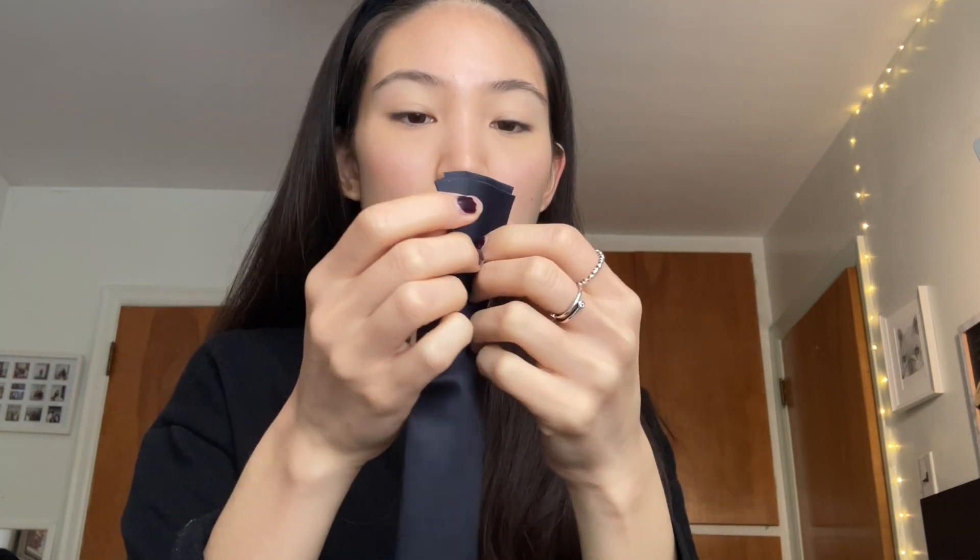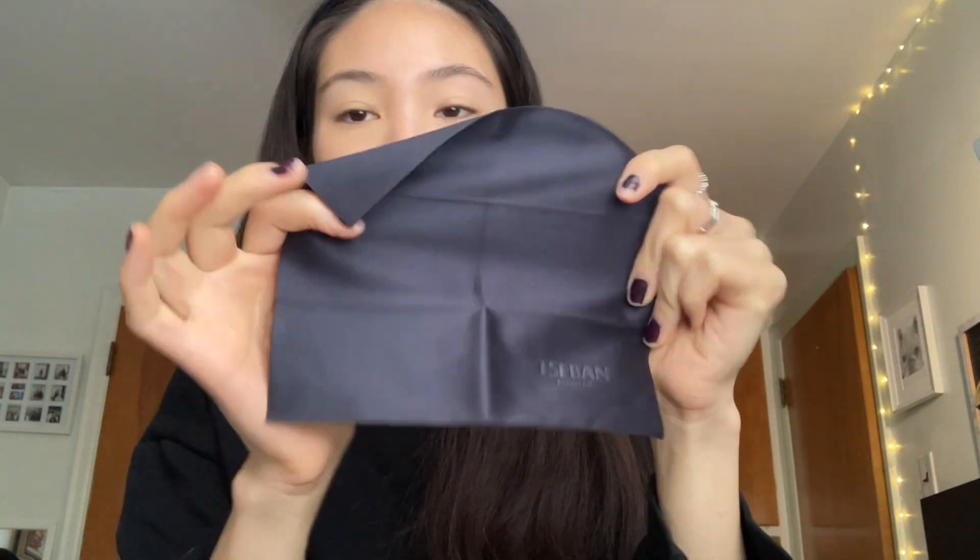It also comes with a nice little cleaning cloth. This is what the cloth looks like — it's just like any other glasses cloth, very soft, and this one is quite a large size, which is nice.